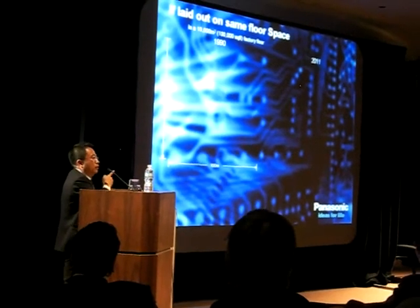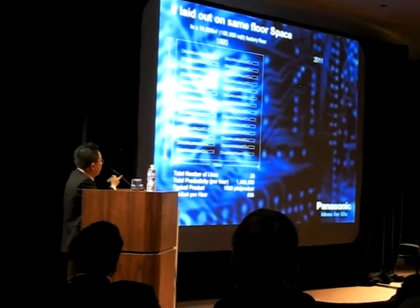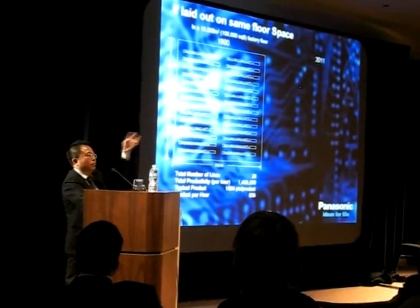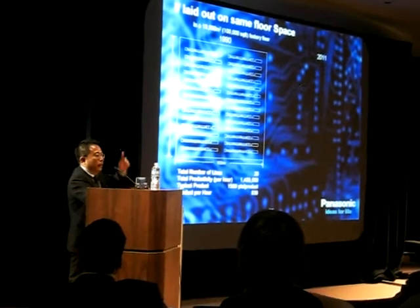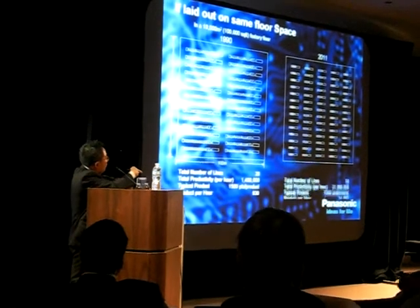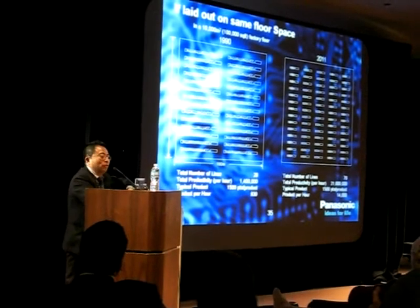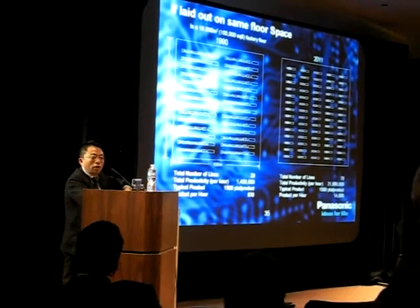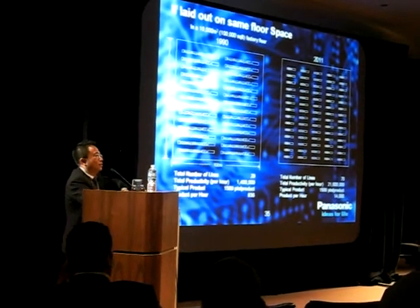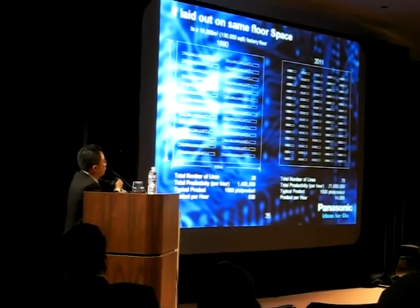So, if I have a factory of 100 meters by 100 meters, in 1990 you would be able to put in 28 lines and have 930 products coming out the door every hour. If I use the same factory with the machines I have today, I could put in 70 lines, which is higher throughput — it could produce 14,000 products per hour. This is the biggest contributor to your cell phone going from $1,000 for just a simple phone to $200 with lots and lots of applications on it.